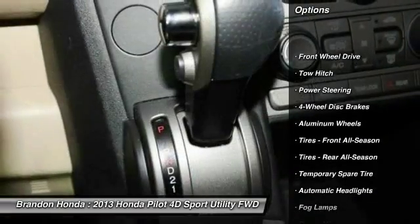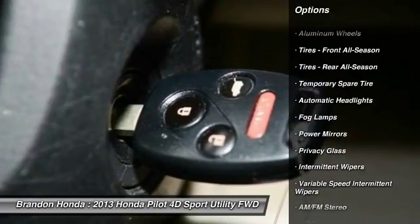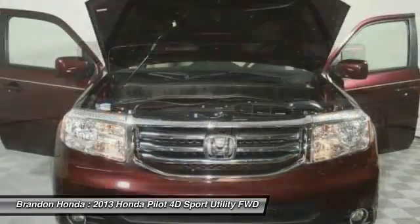Stability control. Traction control. Anti-lock braking system. Keyless entry. Tow hitch. Backup camera.